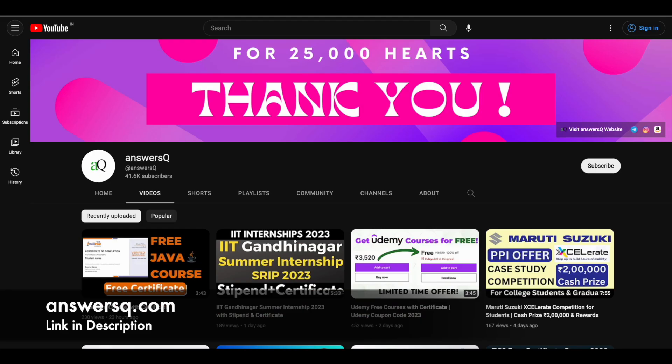If you want to get more information about online courses or scholarships like this, subscribe to Answers Cube and press the bell icon so you get notifications whenever we upload a video. You can also join our Telegram channel and follow us on Instagram and Facebook — all links are in the description.